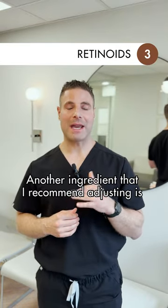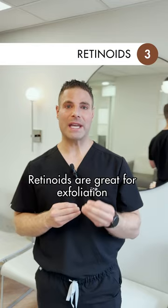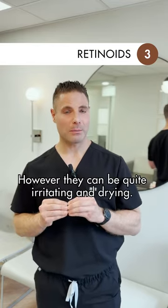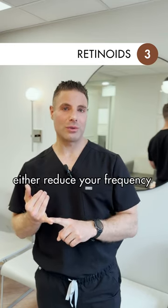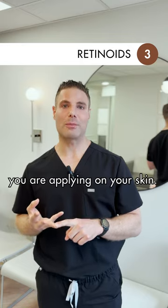Another ingredient that I recommend adjusting is retinoid use. Retinoids are great for exfoliation and we recommend them for collagen remodeling. However, they can be quite irritating and drying, so in the winter you may want to either reduce your frequency or lower the potency of the retinoid you're applying on your skin.